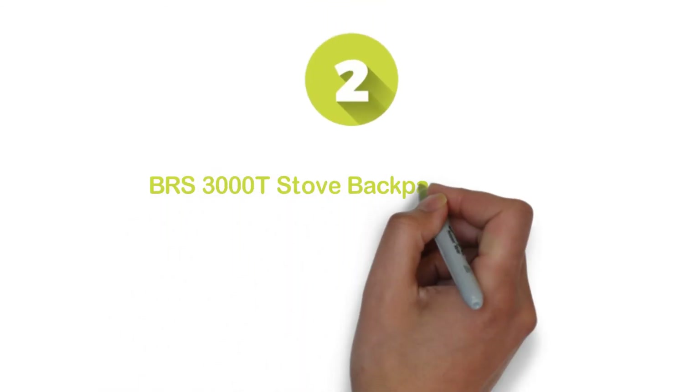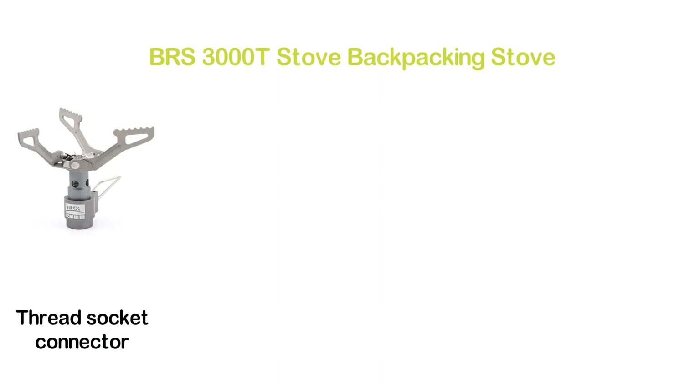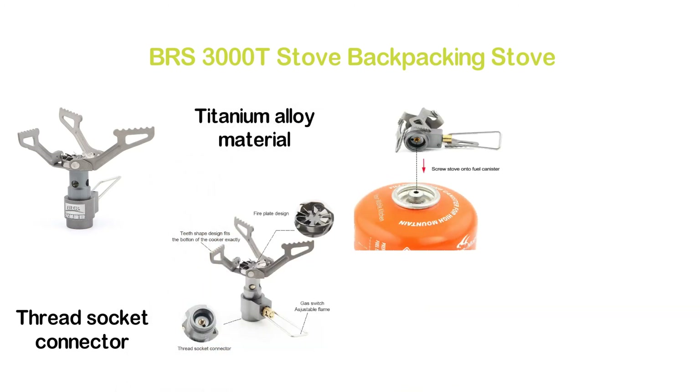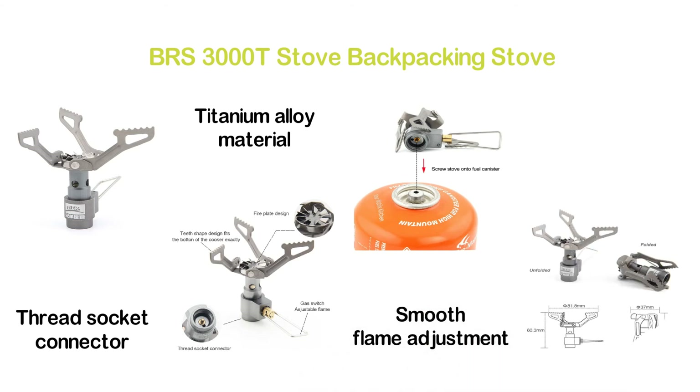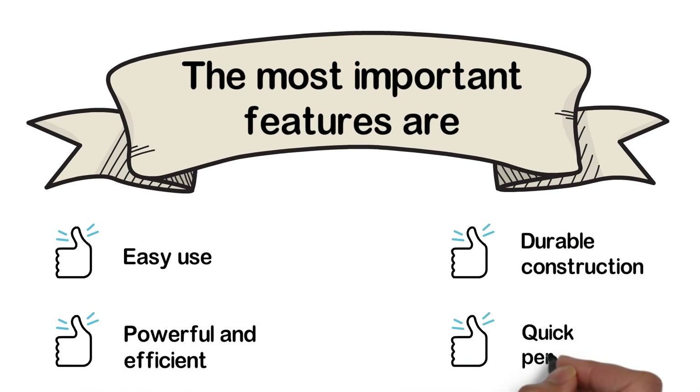Number 2 in our list, the BRS 3000 T-Stove Backpacking Stove. The construction is durable and efficient with a fire plate design and thread socket connector. The teeth-shaped design fits the bottom of the cooker exactly. The construction of titanium alloy material is very durable and delivers stable performance with smooth flame adjustment. If you are looking for a lightweight backpacking stove, it's an excellent option. The most important features are: easy use, powerful and efficient, durable construction, and quick performance.